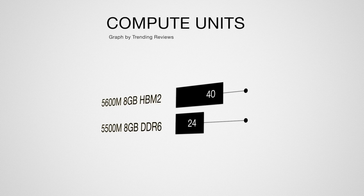The second metric is compute units, which are blocks of processing elements that determine how much power can be pulled from the GPU and how much concurrent processing it can handle. The 5600M gives you 40 compute units versus 24 on the 5500M — almost double. That means the 5600M can pull nearly double the GPU power, making multitasking significantly easier and giving you much more processing headroom.